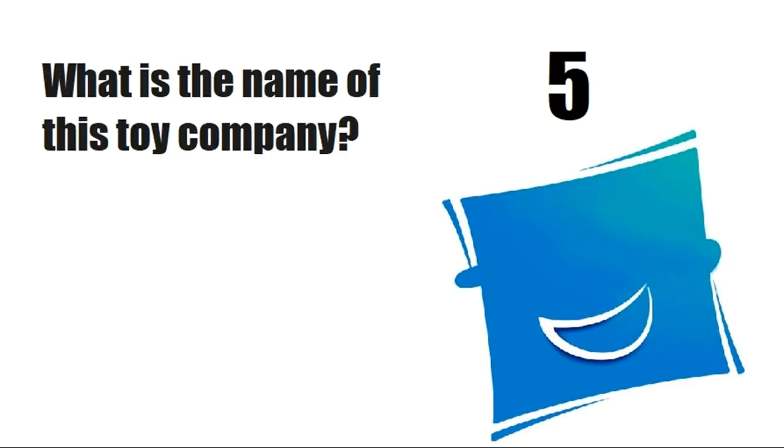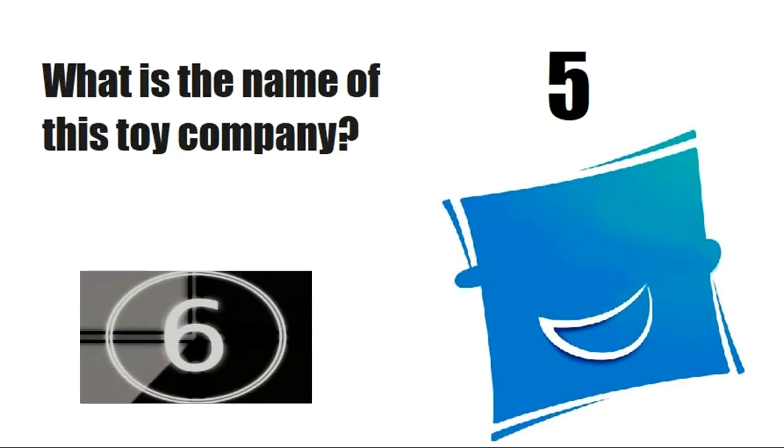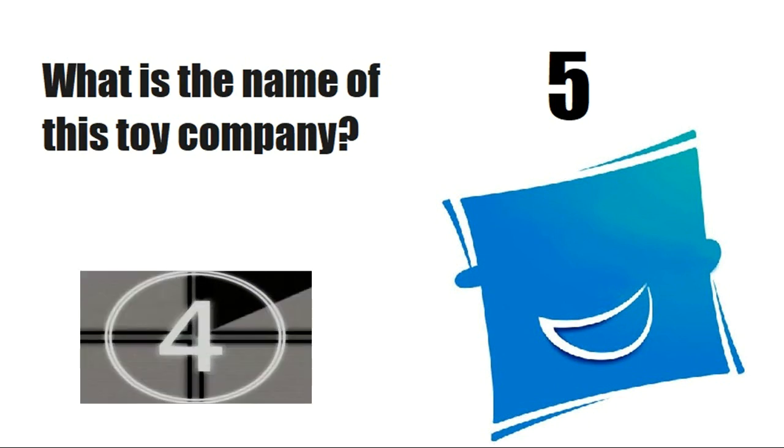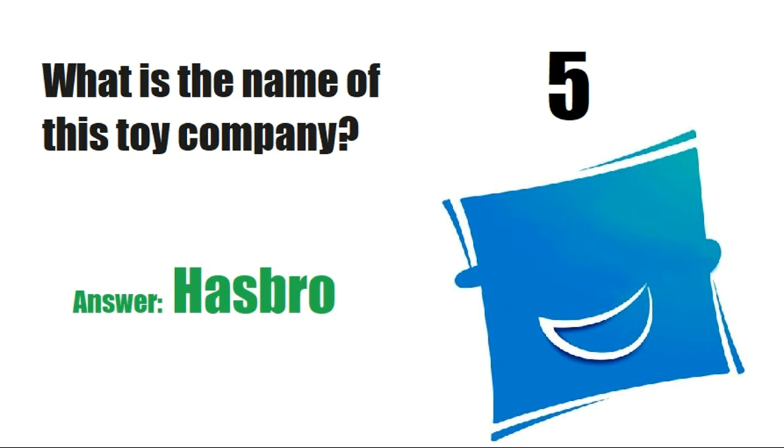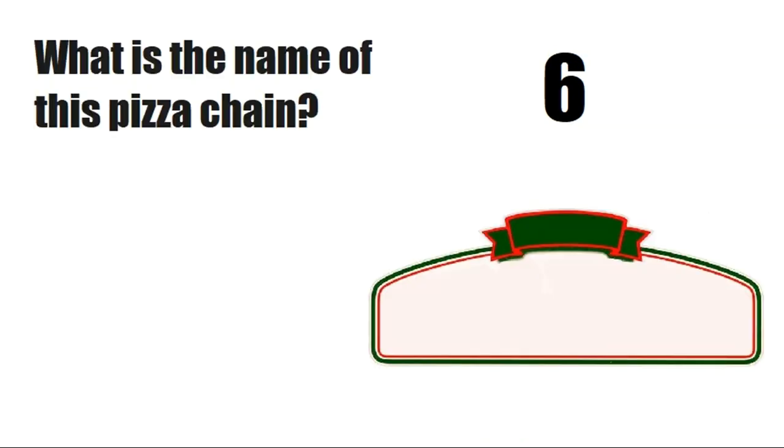What is the name of this toy company? Answer is Hasbro.